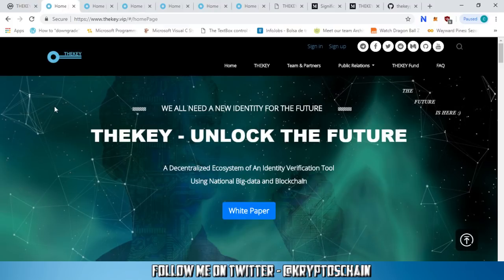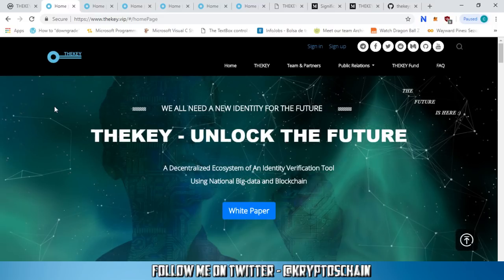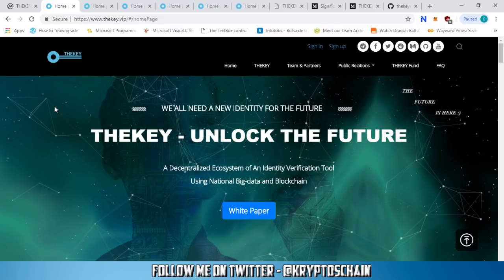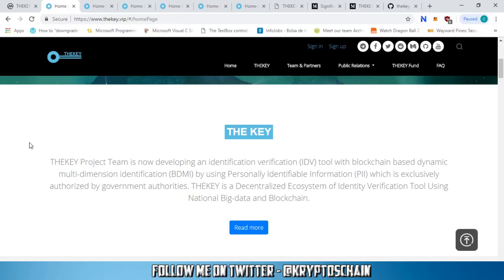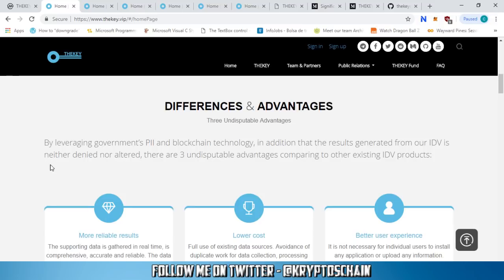Now let's get into their website. What is The Key all about? It's about identity — identity for the future. They're a decentralized ecosystem with an identity verification tool using national big data and blockchain. The Key project team is developing an identification verification (IDV) tool with blockchain-based dynamic multi-dimensional identification (BDMI), using personally identifiable information exclusively authorized by government authorities. This is the key point: these guys are compliant with the Chinese government, which is quite strict when it comes to compliance.